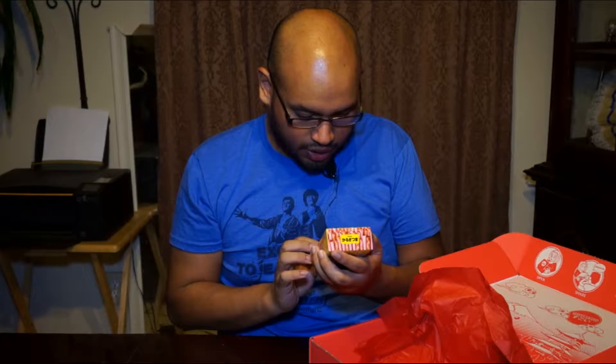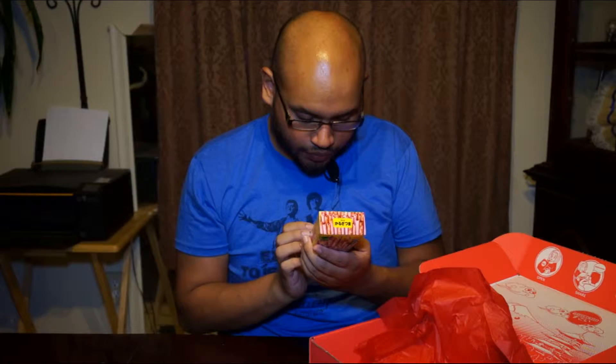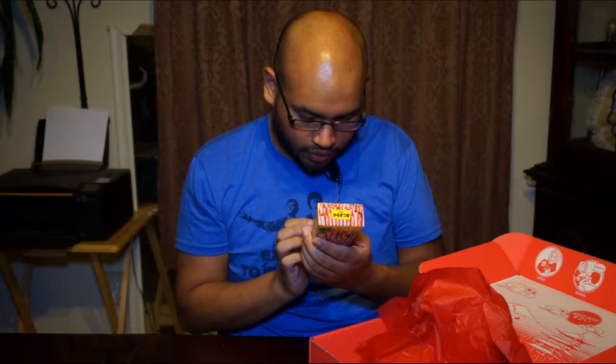Let's see what else I got in this box. This is crackers as well — sweet potato crackers. Isn't that cool? That's pretty cool.